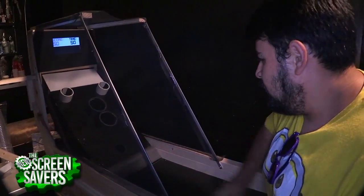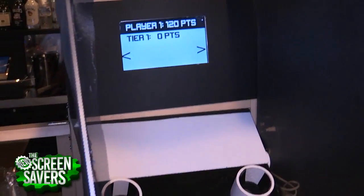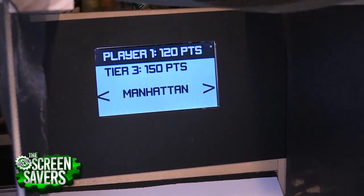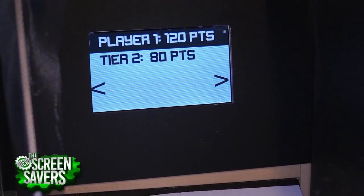This is Whiskey Ball. It's based on the concept that the better you perform at an arcade game, the better the drink you should get. If you got zero points, you would get a participation punch. If you got 150, you would get a Manhattan. But you got 80, so you can get an old-fashioned, if you want.